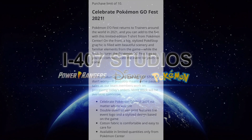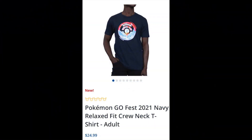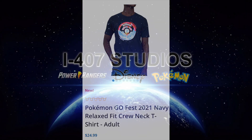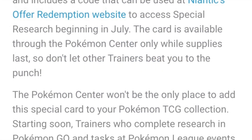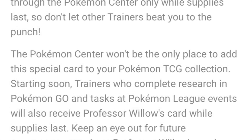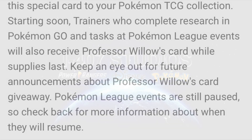The Pokémon Center won't be the only place to get the special card — starting soon, trainers who complete research tasks in Pokémon GO at Pokémon League events will also receive this card while supplies last. It doesn't really specify what you need to do, and it says to keep an eye out for future announcements. Pokémon League events are still paused due to COVID-19, so check back for more information. This article is from June 15th.